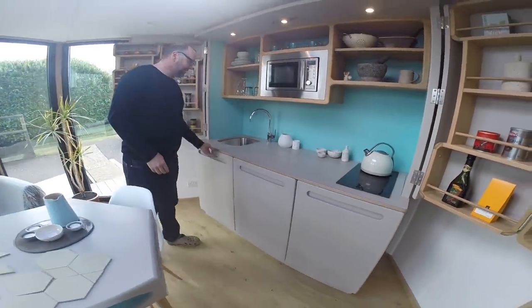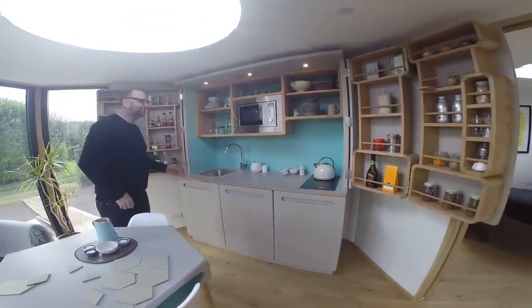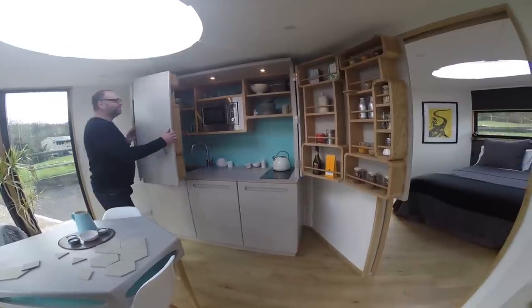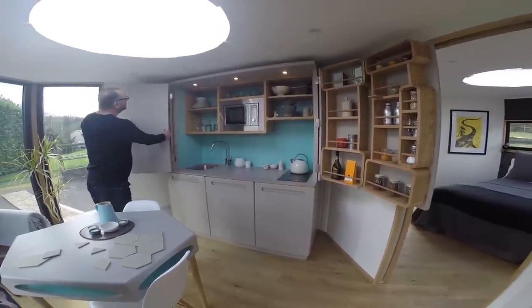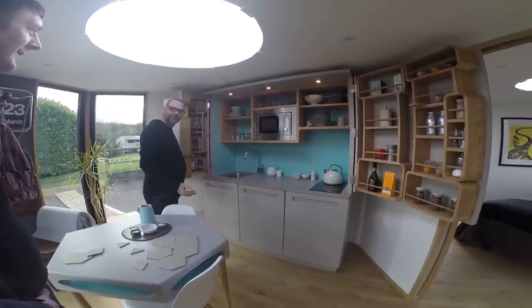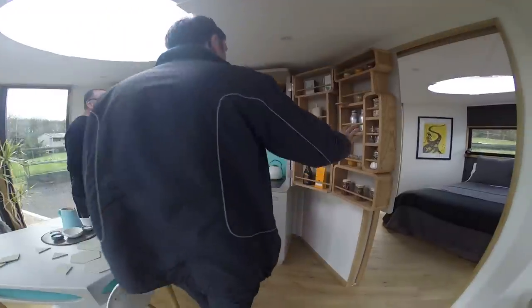Under-sink storage, so everything you need: microwave, induction hob so you don't burn yourself, everything tucked away nicely. You can actually use that just like a cupboard when closed.